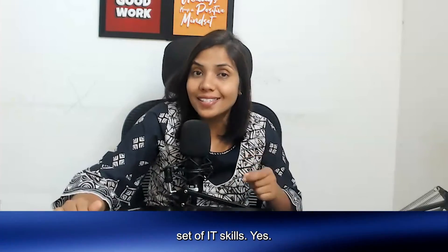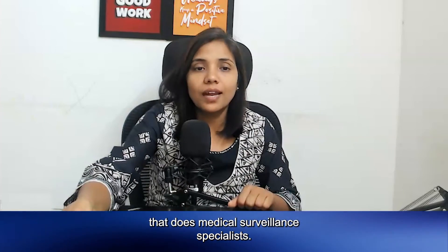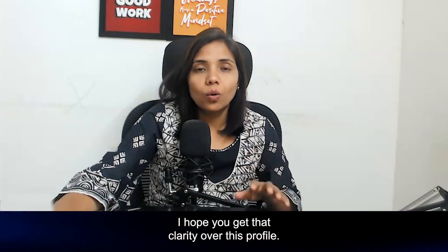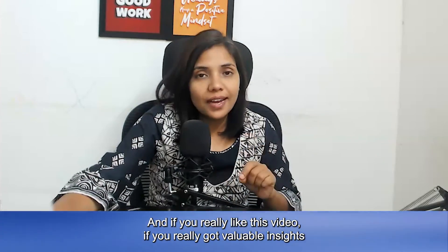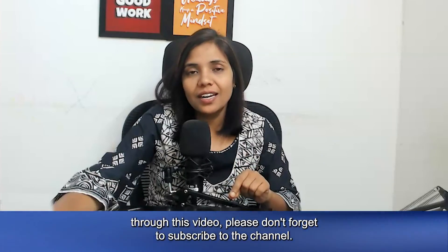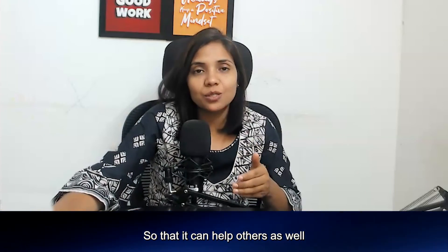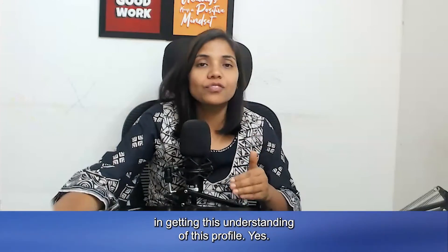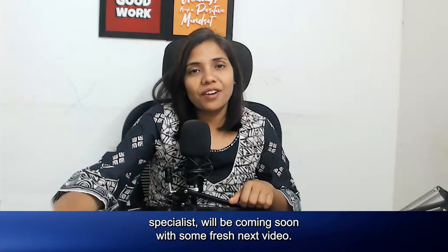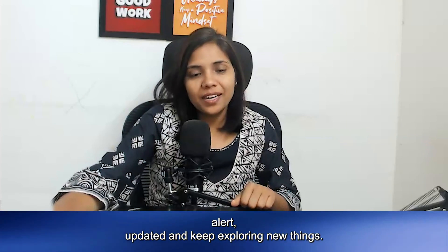This is all about the profile — Medical Surveillance Specialist — the eligibility, additional skill set, salary, and working hours. I hope you got clarity over this profile. If you found this video valuable, please don't forget to subscribe to our channel and share this video with your friends so it can help others as well. We'll be coming soon with some fresh videos. Till then, stay safe, stay alert, stay updated, and keep exploring new things. Have a nice day, bye bye!